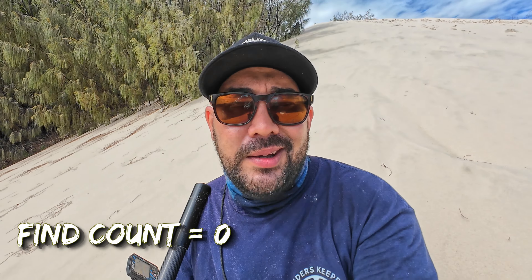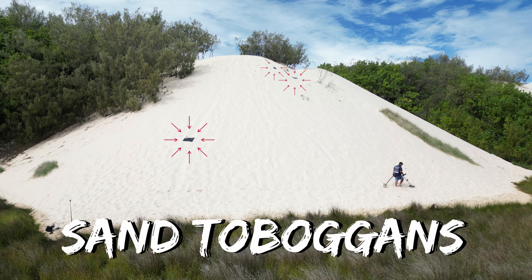Now let's check in and see how I'm doing. I'm only halfway up the dune and I'm buggered. The steeper you get, the harder it is to work. And I've found nothing so far. Nothing. It looks like heaps of people sand toboggan down here — I thought there'd be rings for sure, but there's not any on the bottom half. I'm not feeling confident for the top half either now.